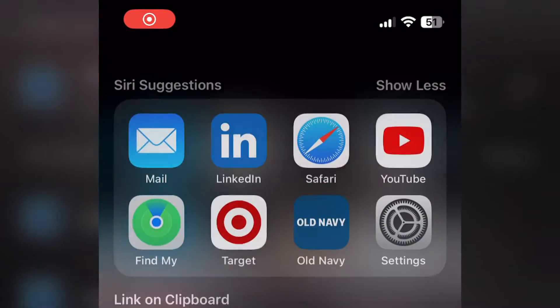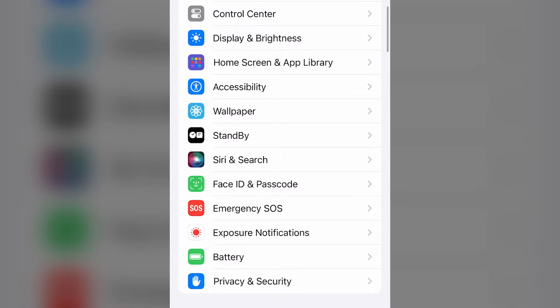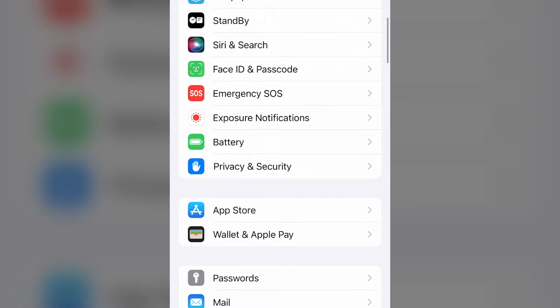What you're going to want to do is go into your settings area — swipe down from the top, and you can go into settings. It should look like a gear on your iPhone. Then go down to battery; it should be a green icon.